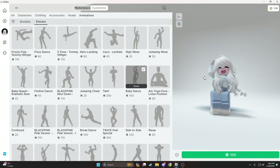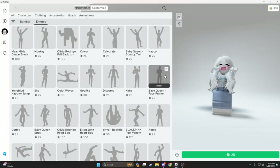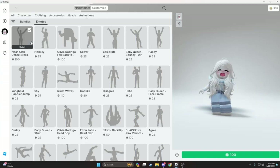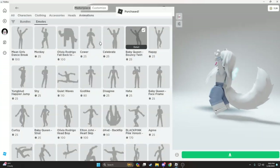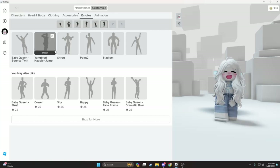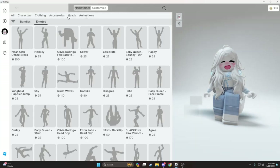Oh, I like this. Let's buy this. Okay, didn't move that. Customize. There we go. Now let's search.